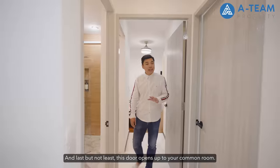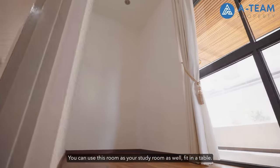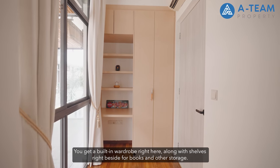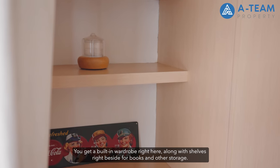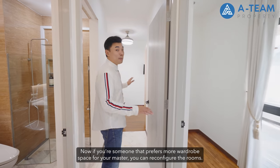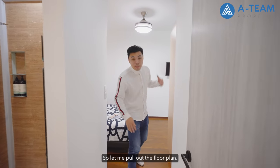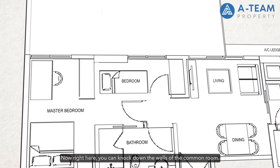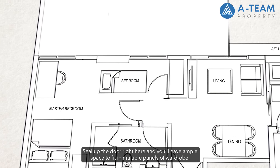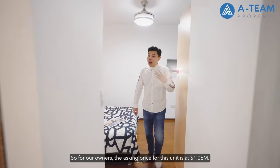Last but not least, this door opens up to your common room — space to fit in a single bed. You can also use this room as a study room by fitting in a table. There's a big wardrobe here along with shelves for books and other storage. If you prefer more wardrobe space for the master, you can reconfigure the rooms — knock down the walls of the common room including the current wardrobe, shift out the door, and you'll have ample space to fit in multiple panels of wardrobe.